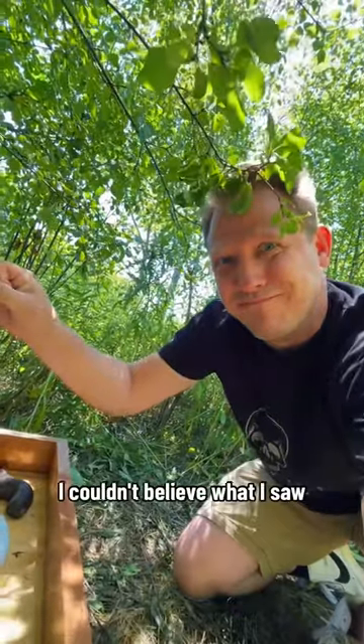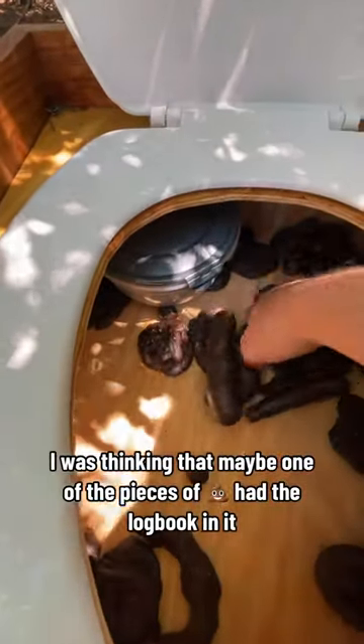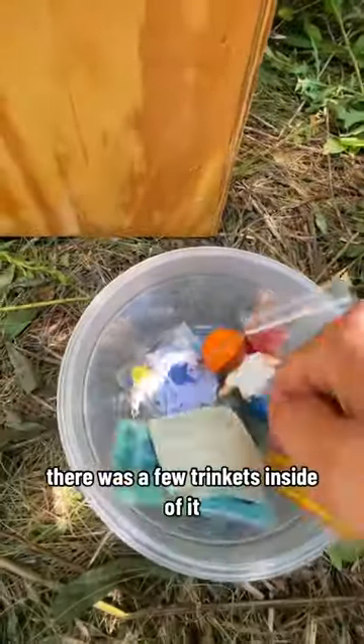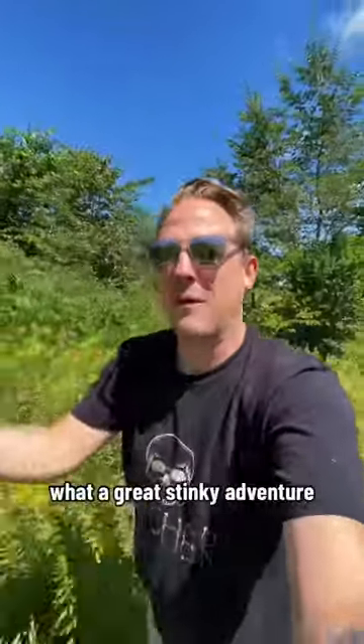When I lifted the lid, I couldn't believe what I saw — more pieces of fake doo-doo inside the toilet. I was thinking that maybe one of the pieces of poop had the logbook in it, but it didn't. It was this Tupperware container right here. There were a few trinkets inside. I searched for the logbook, which I signed, and then I was off to the next one. What a great stinky adventure!